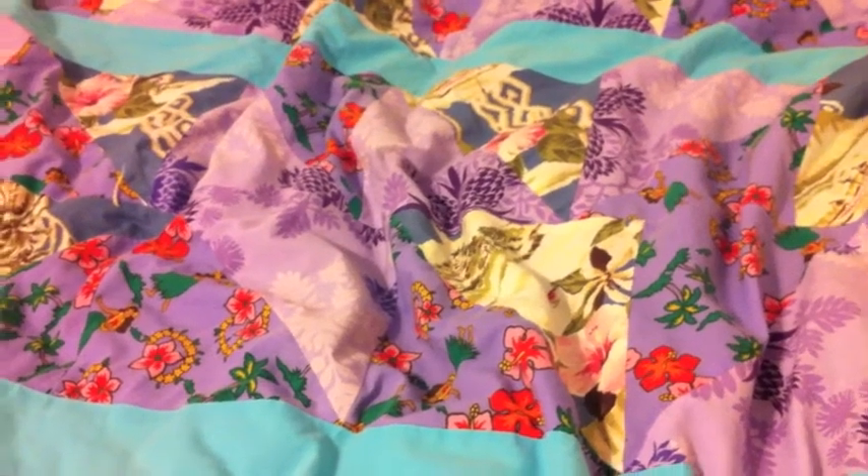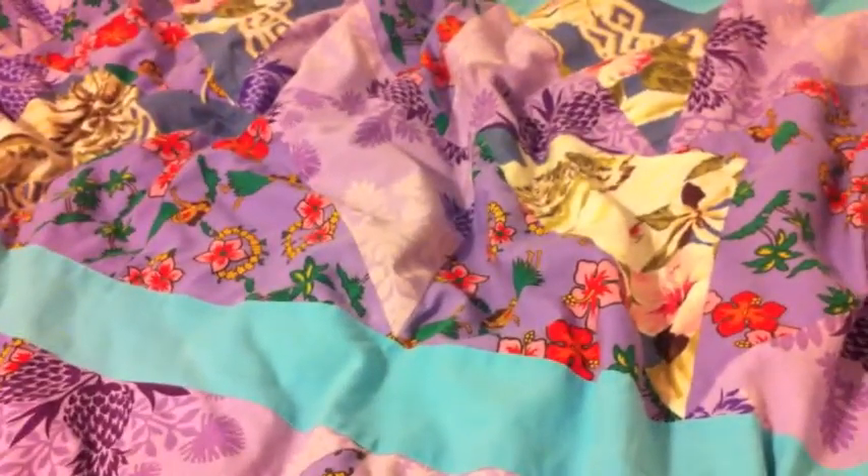So I went to Hobby Lobby today and I got a lot of things. This is my second time there.